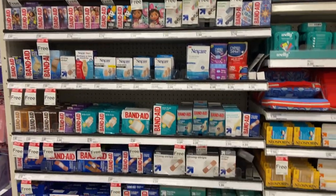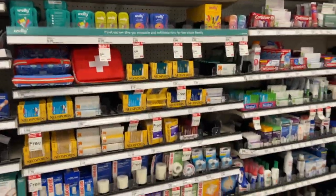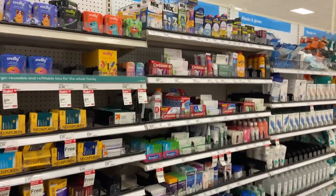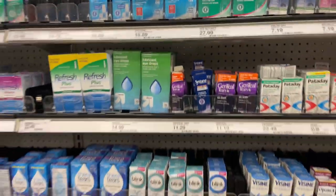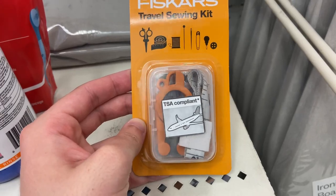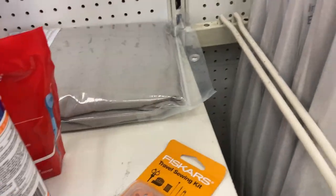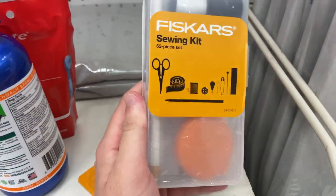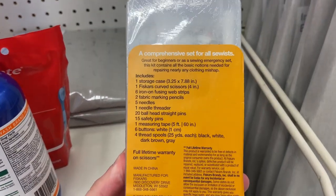Next I went to the first aid aisle, which is pretty comprehensive as well. They offer a lot of Johnson & Johnson products like every other place — pre-made kits, gauze, tape, and cortisone. There were also small eye drops which I'll show later, and these mini sewing kits. They have a really small TSA-approved one and a larger one with scissors and more sewing items for if your clothing gets damaged.